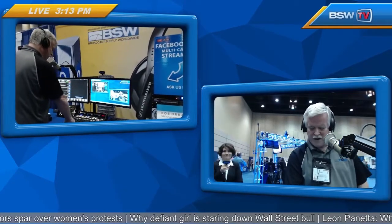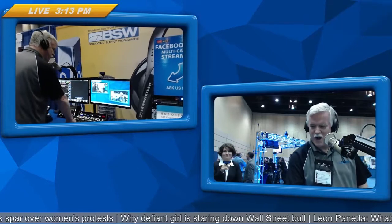Somebody's at the door. Hang on. Let's go see what's going on behind the door here. Hey, look! It's Bob Orban. Bob Orban is live with us here.